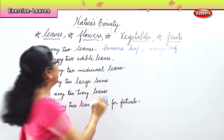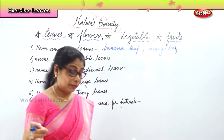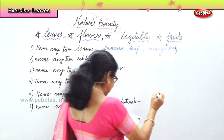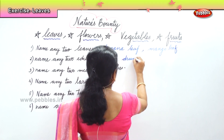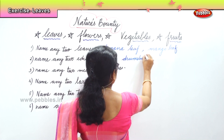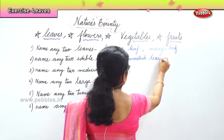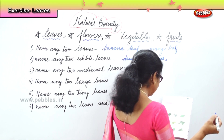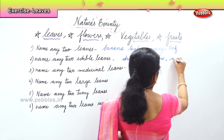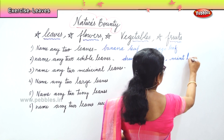Here you're talking about leaves that you can eat — any two edible leaves. What will that be? Drumstick leaves, good. And you can say mint leaves. Mint or pudina — mint leaves.